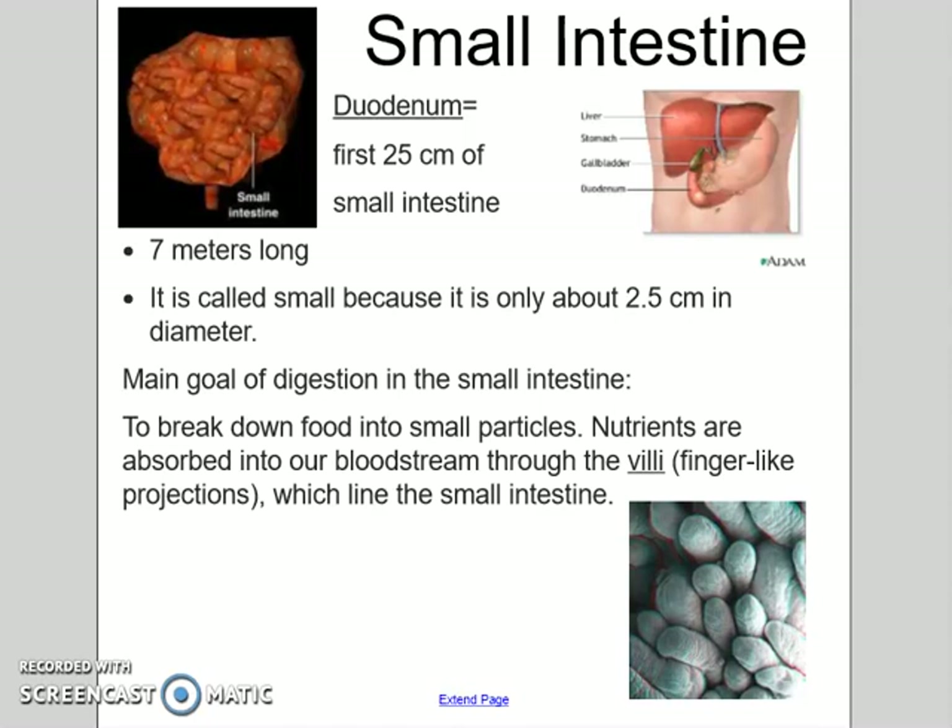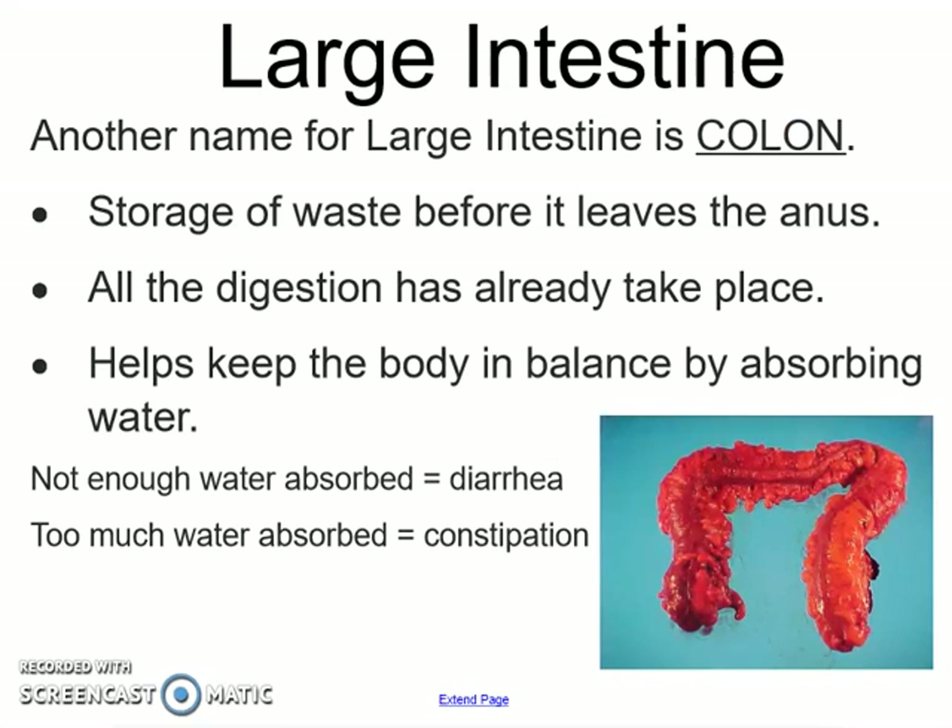Next is the large intestine, also known as the colon. Basically all digestion has already taken place by the time food gets to your large intestine. The main purpose here is that the body stays in balance by absorbing any excess water. If not enough is absorbed you end up with diarrhea, but if too much is absorbed you're going to end up constipated.